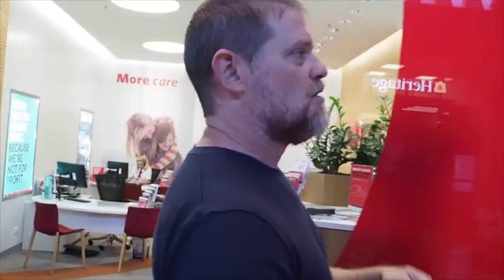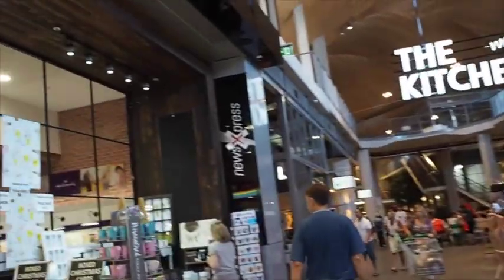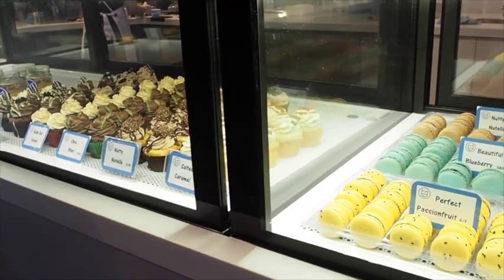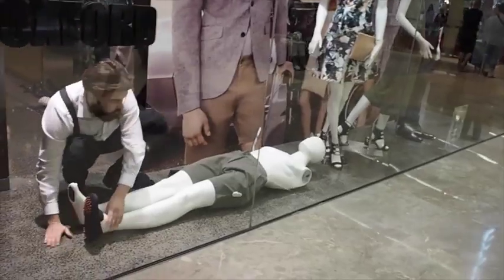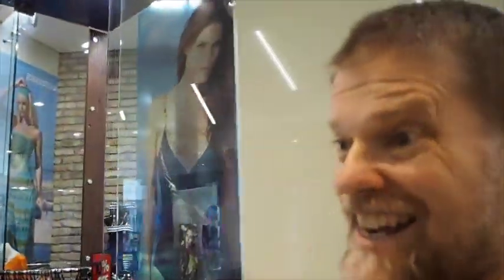We're heading home now, back down through. Maybe via the Asian food shop because there's something we need to get — cakes. That'd be nice if you were a billionaire and you could afford to buy those. That man was molesting a mannequin.